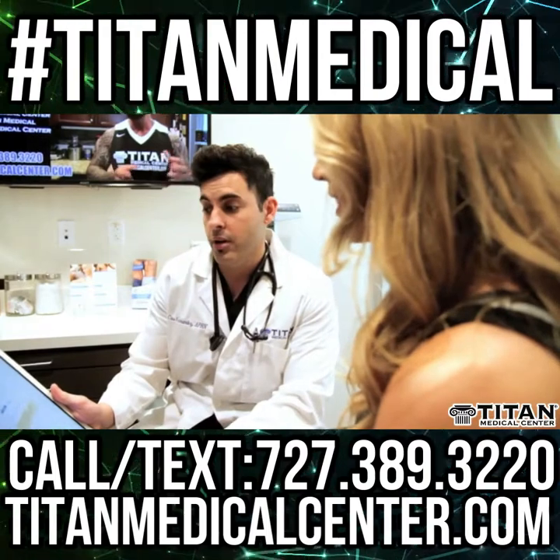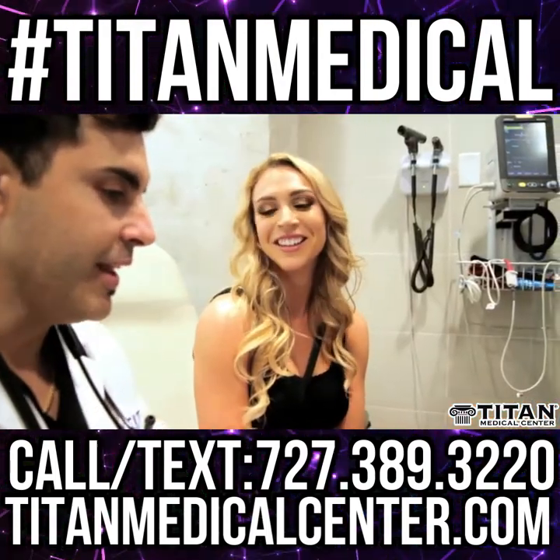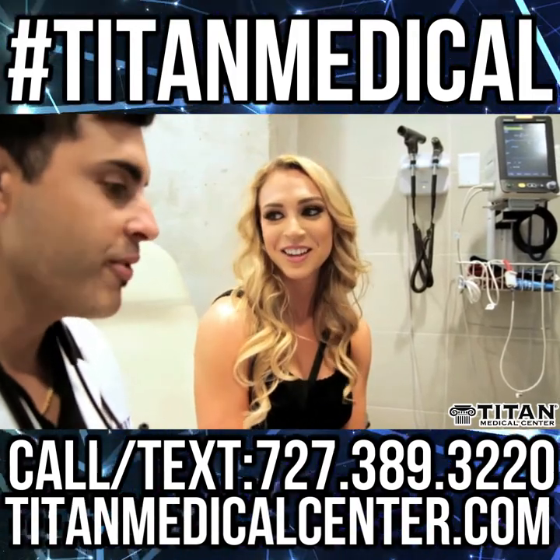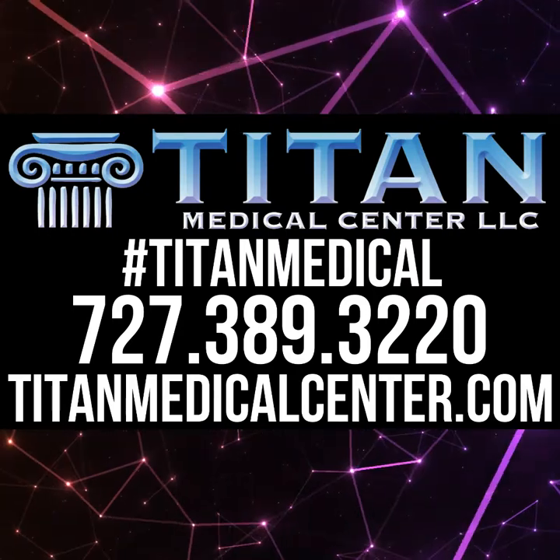We want you to reach your health and fitness goals. We care about our patients and want to help you feel, look, and perform at your very, very best. Come be part of the Titan family today.